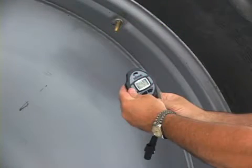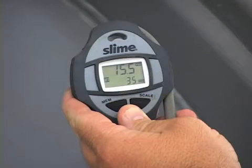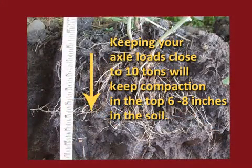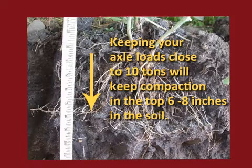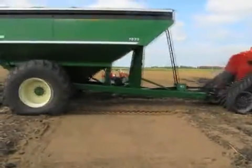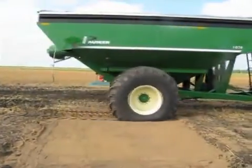Proper tire inflation is key to minimizing compaction in the field. The fourth video in this series will cover this topic, so we'll skip over it now in this video. Keeping your axle loads to 10 tons and under will keep compaction in the top 6 to 8 inches in the soil. However, as mentioned earlier, current equipment weights can be as high as 40 ton an axle load, and this can force compaction down to 4 feet.